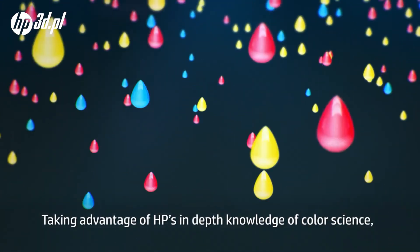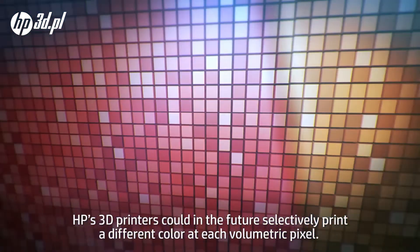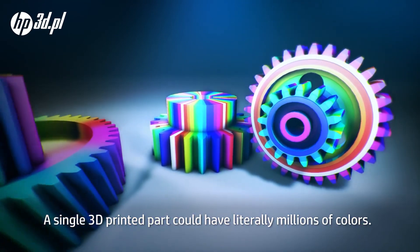Taking advantage of HP's in-depth knowledge of color science, HP's 3D printers could in the future selectively print a different color at each volumetric pixel. A single 3D printed part could have literally millions of colors.